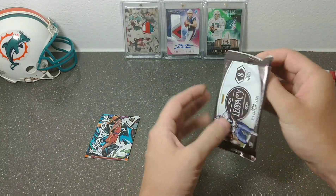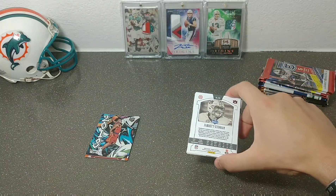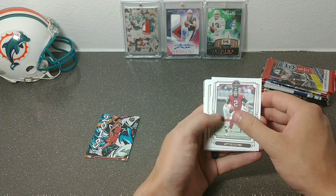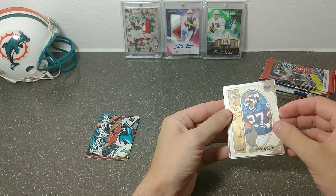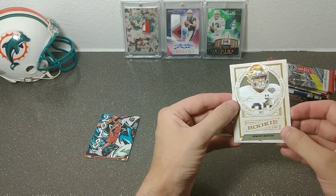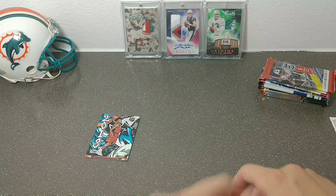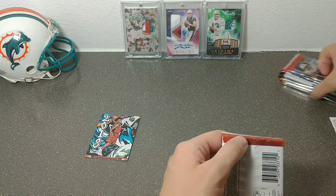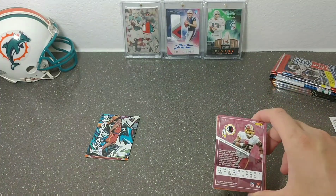Moving on to 2019 Legacy. A lot of people say they don't like it but Legacy didn't treat me too bad this year. We have Matt Ryan, Kenyon Drake, Aaron Jones, Marcus Mariota, a Legends Rodney Hampton, Larry Fitz Record Book, and our rookies are Julian Love and Jared Stidham. Speaking of Jared Stidham — if you haven't seen me pull that Stidham and Dan Marino, go back to my Origins break. That Marino is out of five and the Stidham is a four-color RPA out of 99.